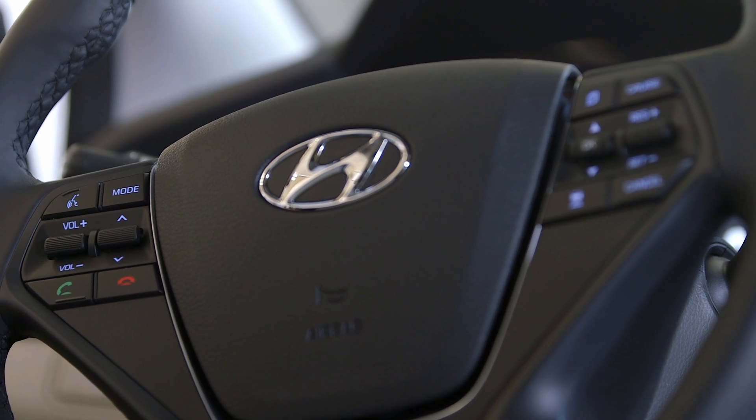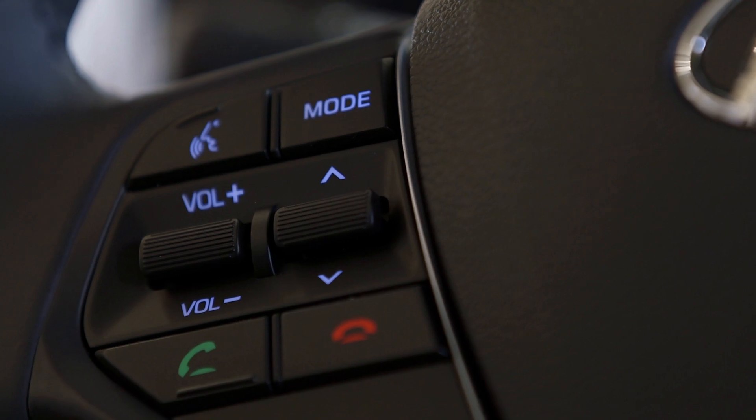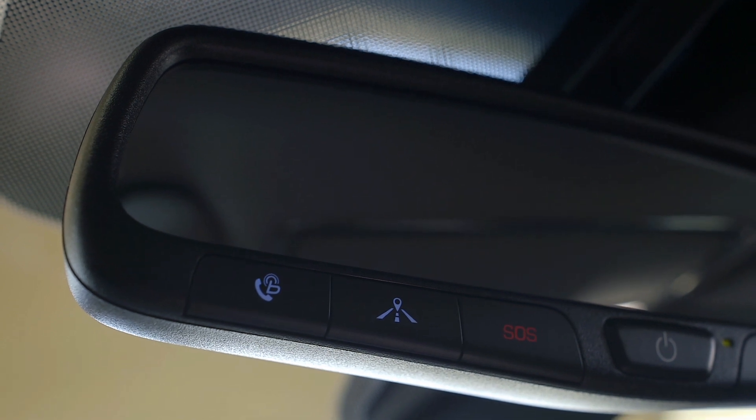The steering wheel is heated and has all of your controls like Bluetooth calling, audio control and cruise control so you can be completely hands free. It also comes with an auto dimming rear view mirror with Blue Link and Home Link.